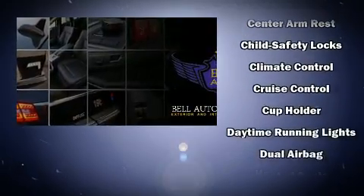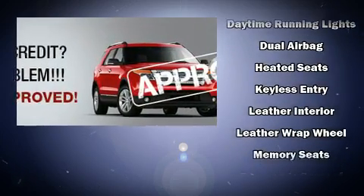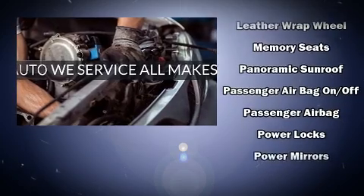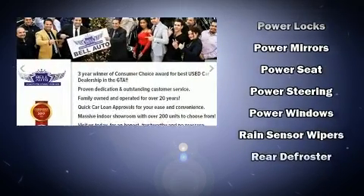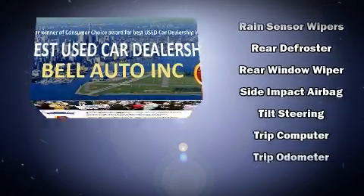Mercedes-Benz ensures the safety and security of its passengers with equipment such as dual front impact airbags, front side impact airbags, traction control, brake assist, anti-whiplash front head restraint, ignition disabling, and four-wheel disc brakes with AVS.